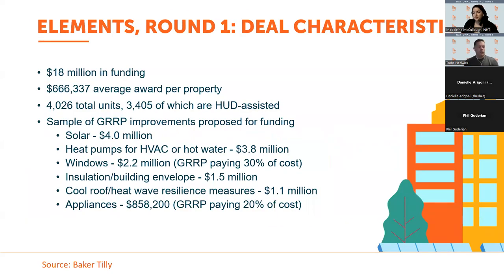For the most recent elements awards, $18 million in funding was made available in round one. The average award per property was just over $666,000, covering 4,026 total units, the majority of which are HUD-assisted. Sample GRP improvements funded include solar, heat pumps for HVAC and hot water, windows — GRP will pay up to 30% of the cost of more efficient windows — installation, building envelope, resilience measures such as cool roofs, and appliances. That gives a sense of the specific types of improvements being funded as you consider your scope of work.